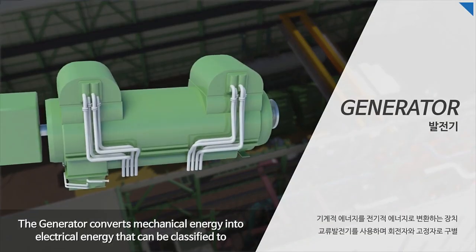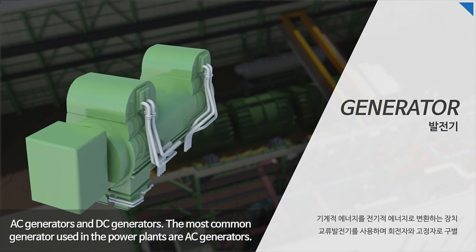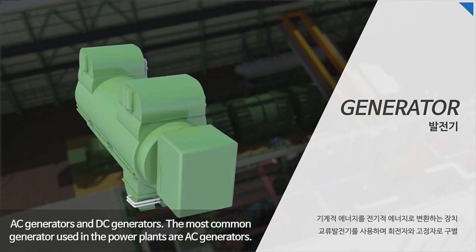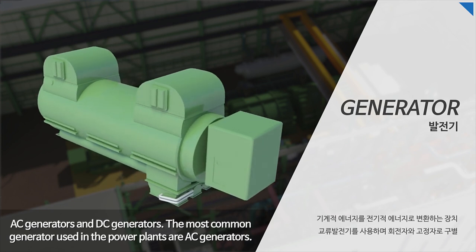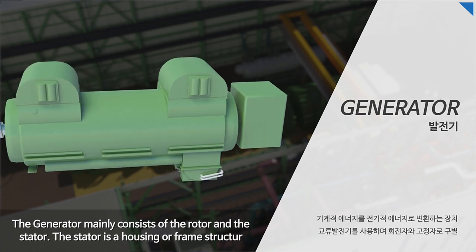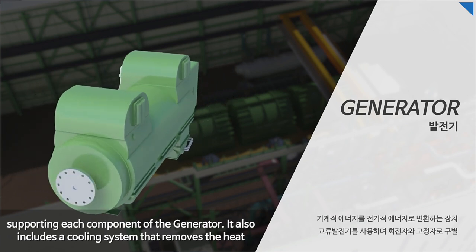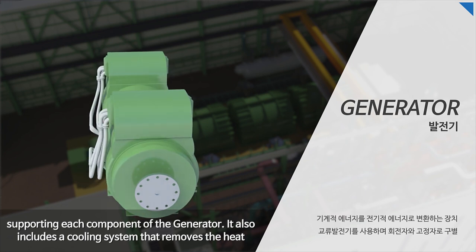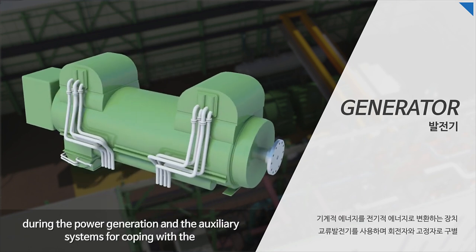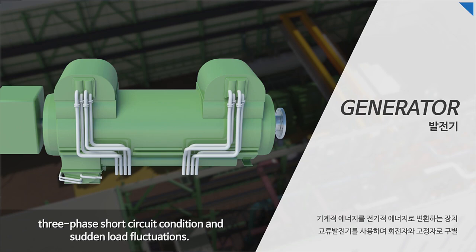The generator converts mechanical energy into electrical energy, and can be classified into AC generators and DC generators. The most common generators used in power plants are AC generators. The generator mainly consists of the rotor and the stator. The stator is a housing or frame structure supporting each component of the generator. It also includes a cooling system that removes heat during power generation and auxiliary systems for coping with three-phase short circuit conditions and sudden load fluctuations.